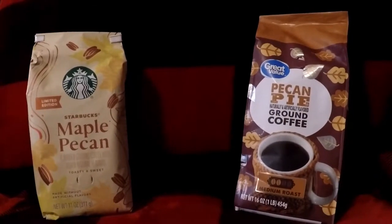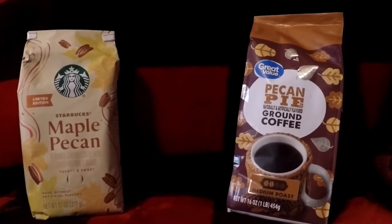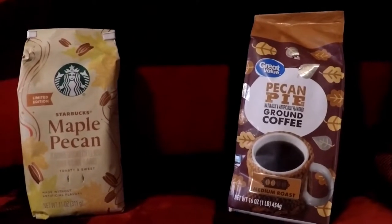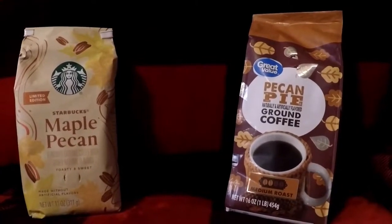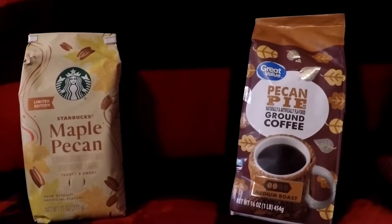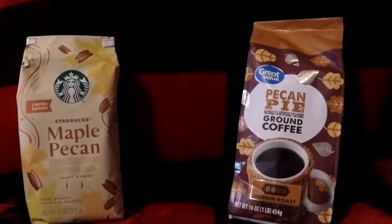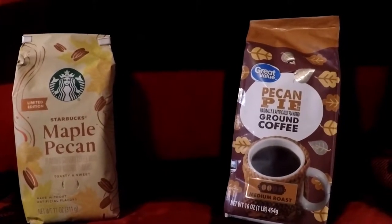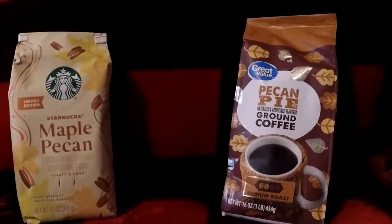Welcome back to the Beer Man Blog. It's been a while since I've done a coffee video — I thought maybe the coffee videos would be over with, but they came up again in one of our cupcake videos. I just so happened to see these two coffees: they're not both really the same flavor, but they both have pecan in them. So I figured, what the heck, do a video on both and see which one I like better. We've got the Starbucks Maple Pecan and the Great Value Pecan Pie.